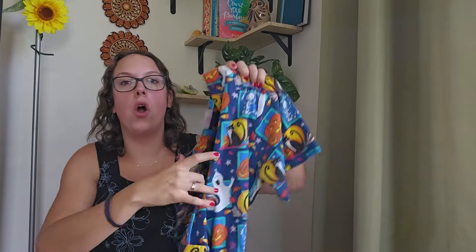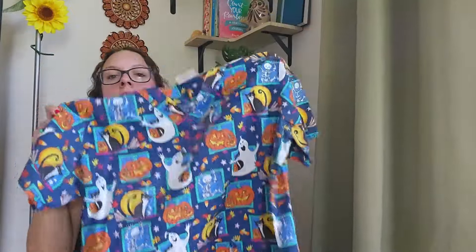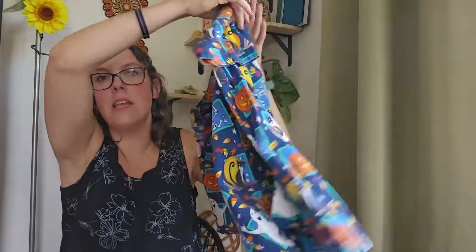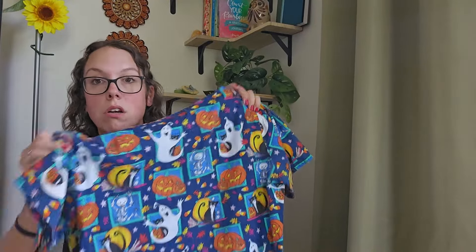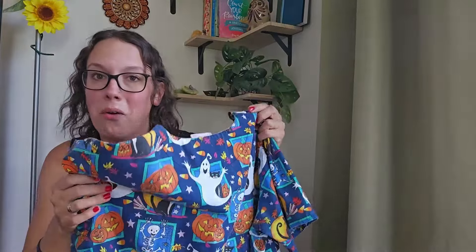These next two pieces are a category I don't really pick up anymore, but because they are Halloween themed I decided to give them a go — they are scrub tops. The first one is a short sleeve regular scrub top. It does have pockets, it is vintage, and look at this Halloween print. It's a size medium. This isn't going to go for a ton of money — probably $15 to $20. But it should sell quickly, and I literally paid about a dollar for it.